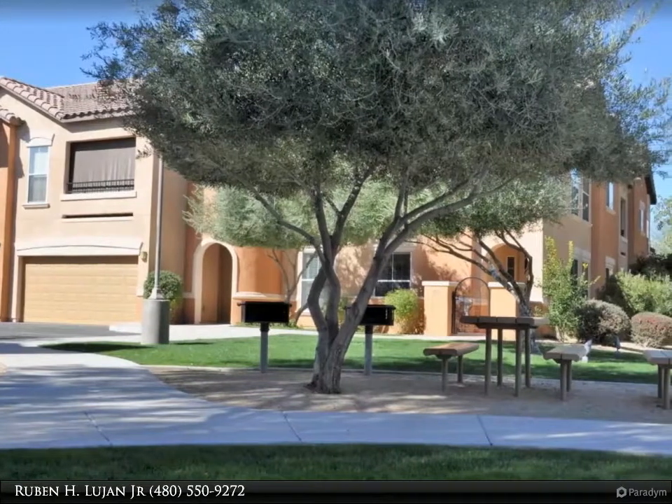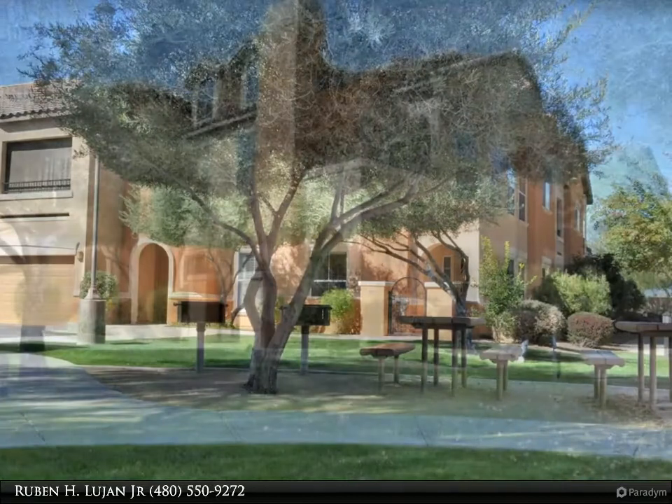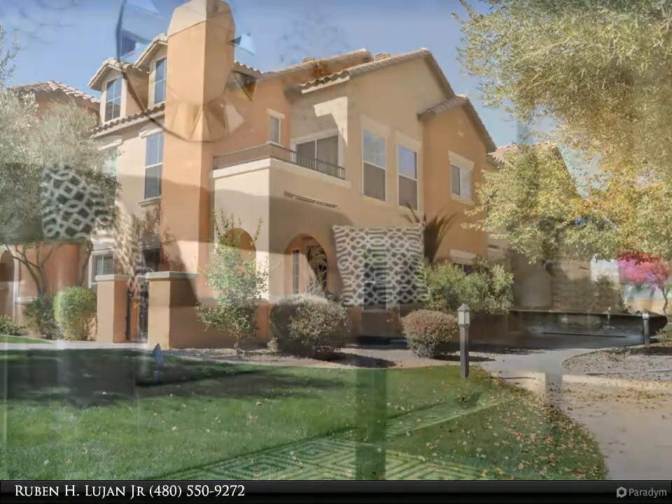Rare ground floor 2 bed / 2 bath corner unit in the highly desirable Park Place condominium complex. Tucked away in a quiet corner, this beautiful Palo Blanco floor plan shows like a model with granite countertops,